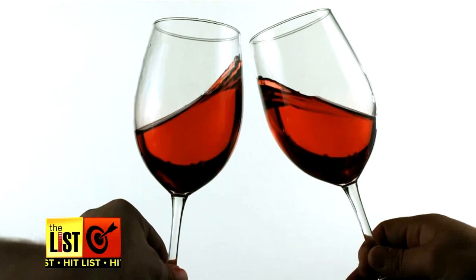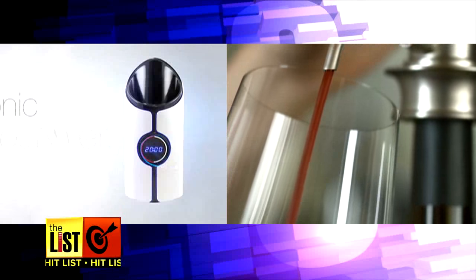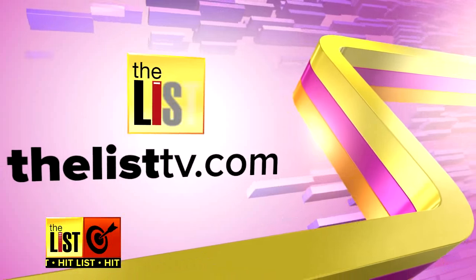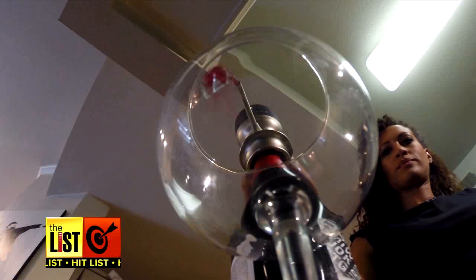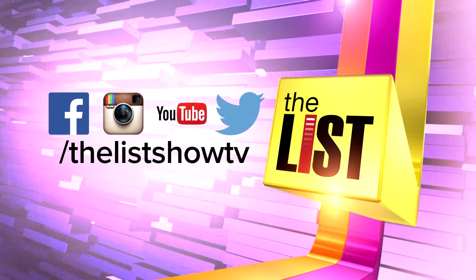And talk about a delightful finish — those last two companies gave us a discount code for their products. To find out more, go over to thelisttv.com. New tech meets vintage flavours on the Hit List.